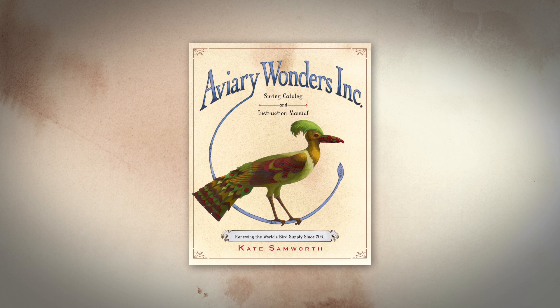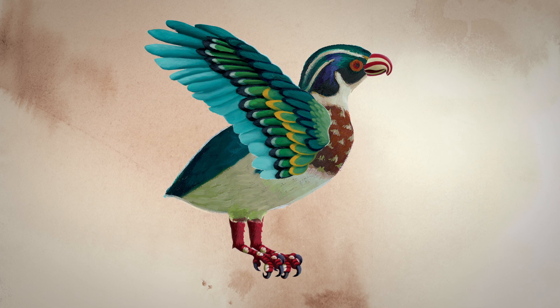But don't worry. Now you can have your very own bird in any style you want with Aviary Wonders. And you don't have to settle for some boring, antiquated, real-life bird. Choose from hundreds of possible combinations of your favorite kinds of winged wonders, including perchers, swimmers, and waders.